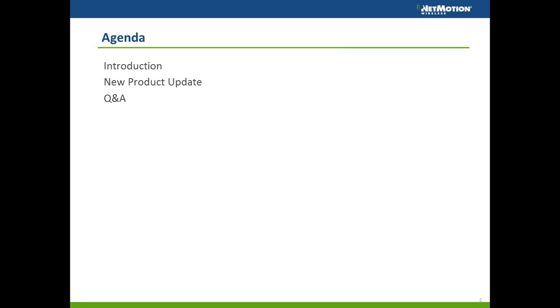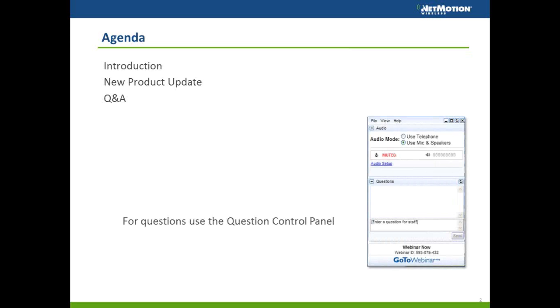Both Steve and I will be available for any questions at the end. Everyone is on mute since there are a lot of people on the line, so if you have a question please post it to the question control panel on your right. I'll answer questions as we go if I can, otherwise we'll go through all questions at the end. We get a copy of all questions, so if we're unable to answer during the webinar we'll follow up directly. This webinar is being recorded, so everyone will receive a copy of the recording as well as the slide deck.